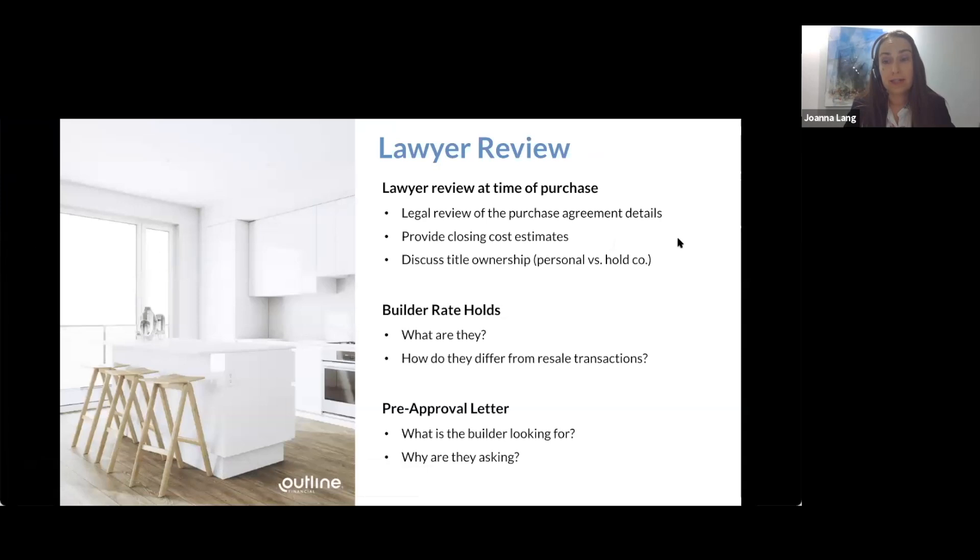Once you have an accepted offer to purchase, the first thing to consider is how you're going to take title. When buying a principal residence, it makes sense to purchase under your personal name since capital appreciation is exempt from tax. But that's not the case for investment properties. Peter will discuss the pros and cons of setting up a holding company, but it's a very important consideration — a good idea to talk to your accountant before purchasing to decide how you'll hold title.